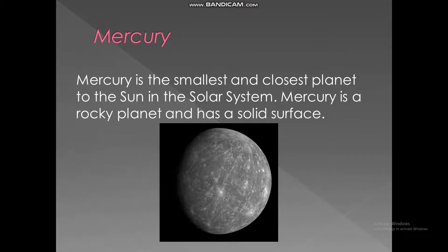Mercury. Mercury is the smallest and closest planet to the sun in the solar system. Mercury is a rocky planet and has a solid surface.